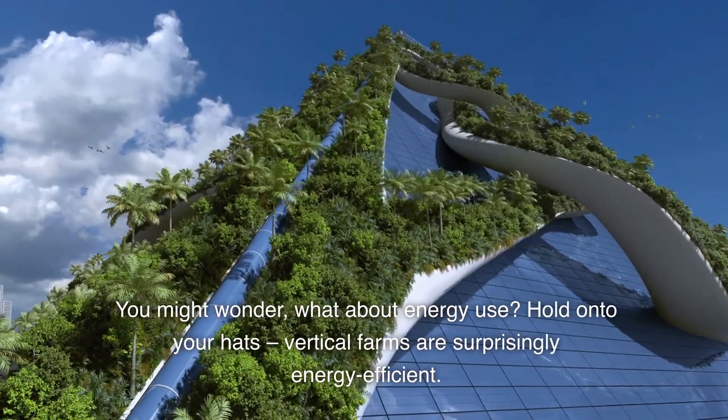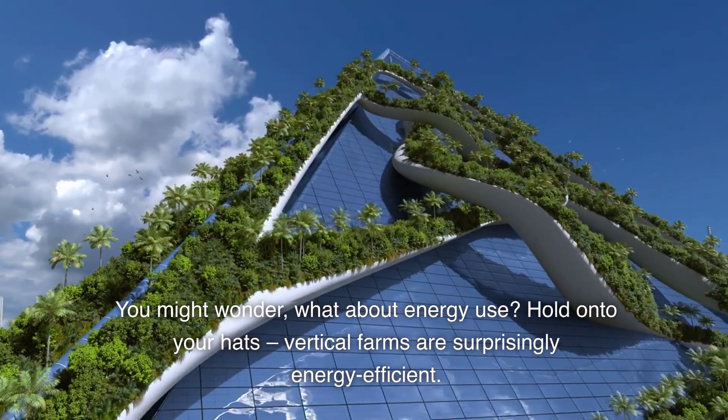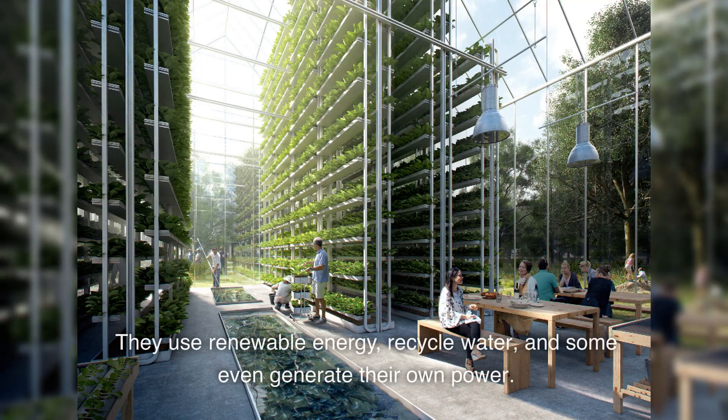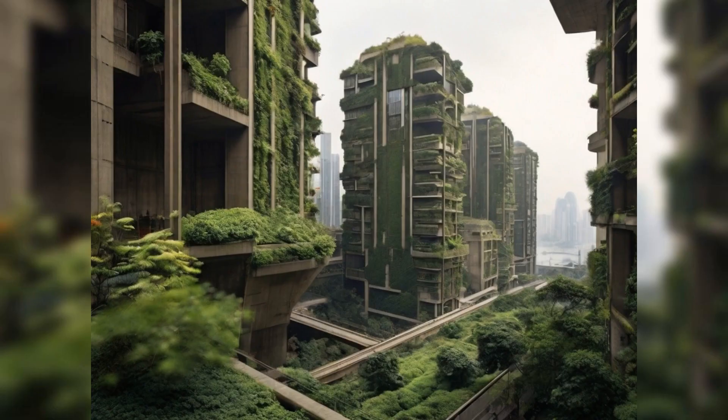You might wonder, what about energy use? Vertical farms are surprisingly energy-efficient. They use renewable energy, recycle water, and some even generate their own power. It's like a green utopia in the heart of the city.